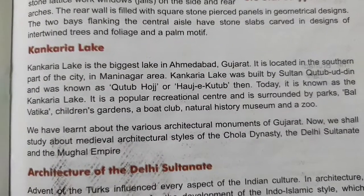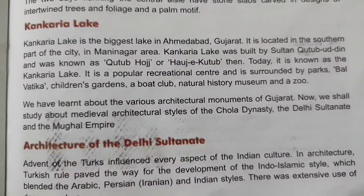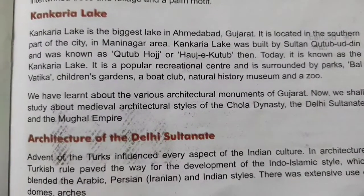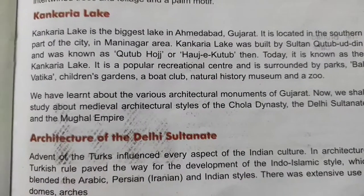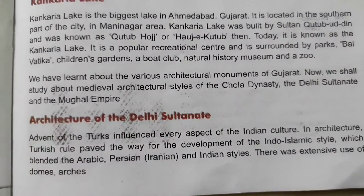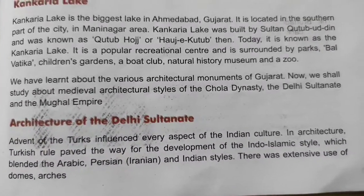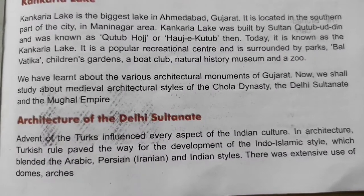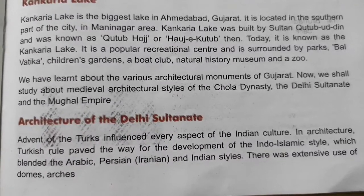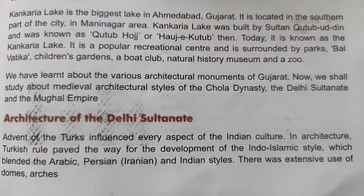We have learnt about the various architectural monuments of Gujarat. Now we shall study about medieval architectural styles of the Chola dynasty, the Delhi Sultanate and the Mughal Empire. The advent of the Turks influenced every aspect of Indian culture. In architecture, Turkish rule paved the way for the development of the Indo-Islamic style, which blended the Arabic, Persian and Indian styles. There was extensive use of domes, arches and minarets.